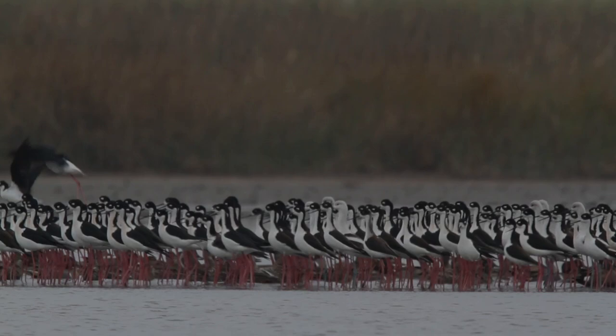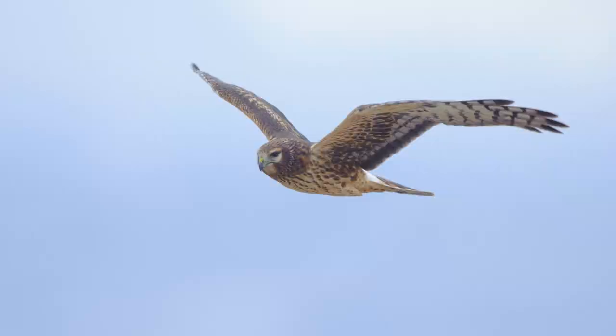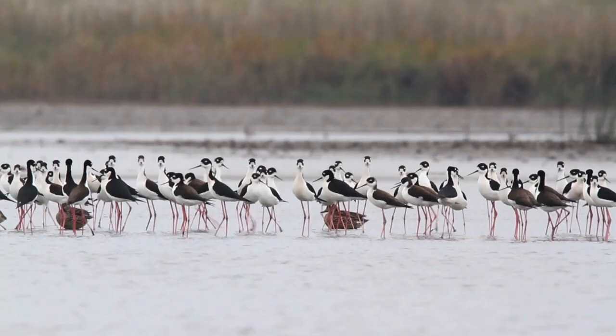Stilts' vision and alertness make them quick to spot and react to predators. I was lucky to witness an exciting moment when a northern harrier appeared on the scene and all of the stilts and other birds raced to the middle of the wetland and flocked in a tight, defensive mass.